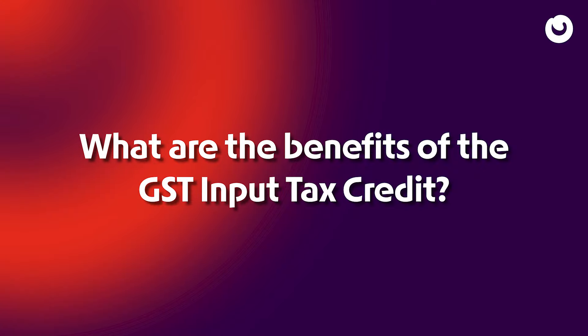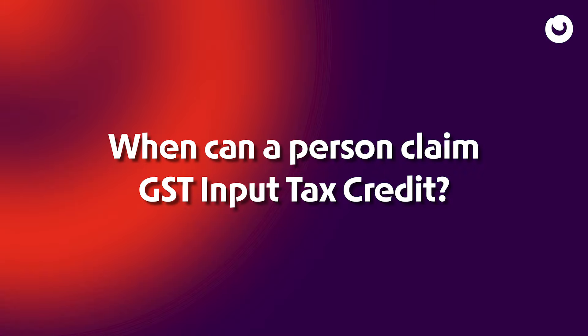What are the benefits of the GST Input Tax Credit? Business owners are no longer just paying taxes. They are: 1. Strategically reducing their tax burden, 2. Turbocharging their profitability, 3. Easing the cash flow of their business.